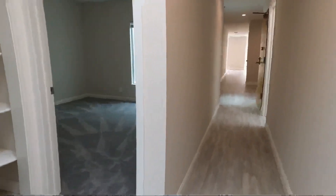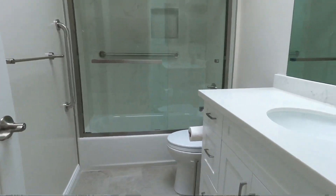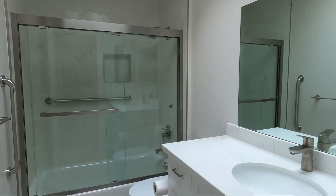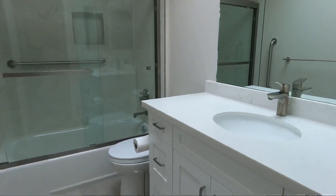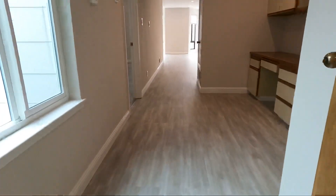Over here is another full bath. You have a tub and shower combined. Nice modern decor. These are all brand new — everything here is brand new, including the floors.